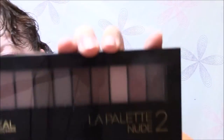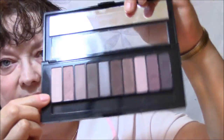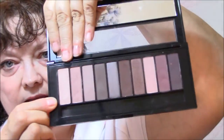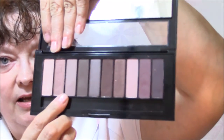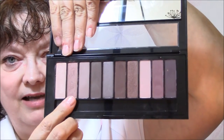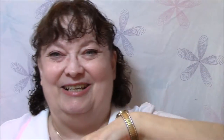For eyeshadow, I'm using the La Palette Nude 2 by L'Oreal. Today I used my usual base shade — sorry — and then I used this color: a very light, kind of brownish tan. I thought that was really pretty. I'm saving my favorite for last.